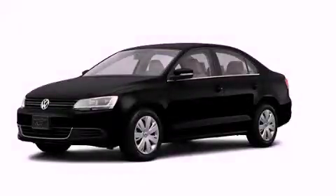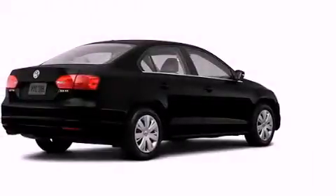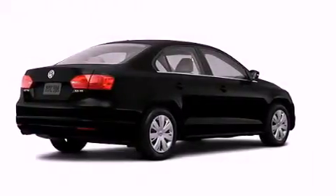This is a brand new 2013 Volkswagen Jetta. It has a 2.5-liter, five-cylinder engine and an automatic transmission.